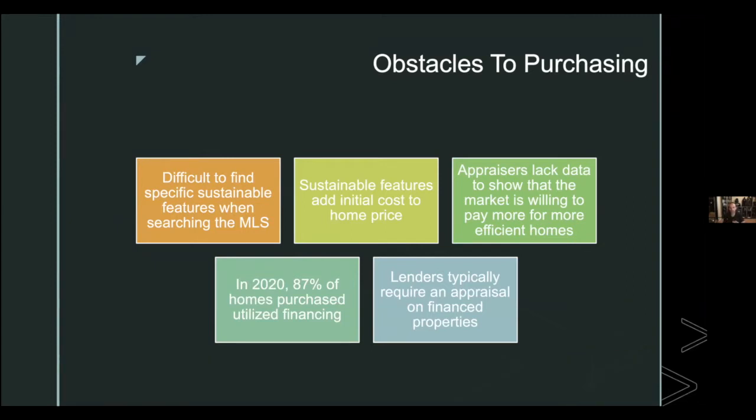People are looking to buy homes with sustainable features, but there's difficulty in doing that. As a consumer searching for a specific feature, it was hard to find — you couldn't just click a filter like you can for bedrooms. You'd have to comb through photos and descriptions. Additionally, there can be an added cost when building or upgrading energy-efficient homes compared to older, less efficient ones.